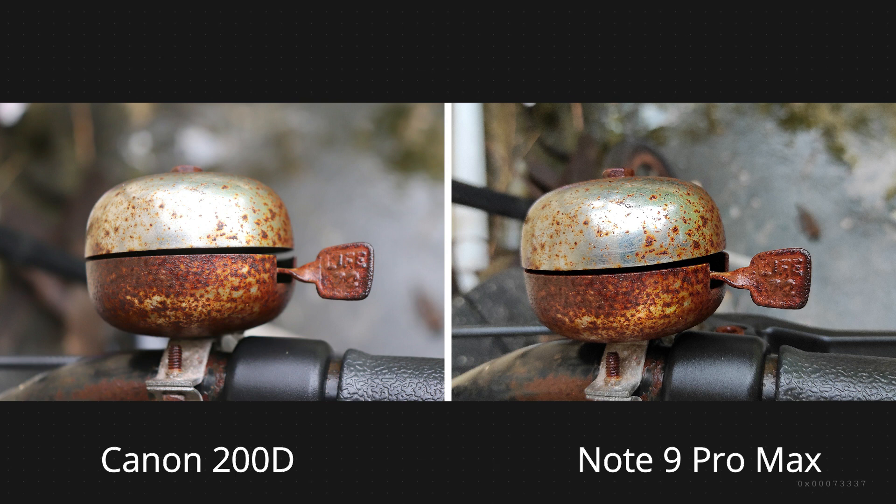In this picture, Pro Max is much sharper and has more details, but Canon has better bokeh and looks more pleasing.